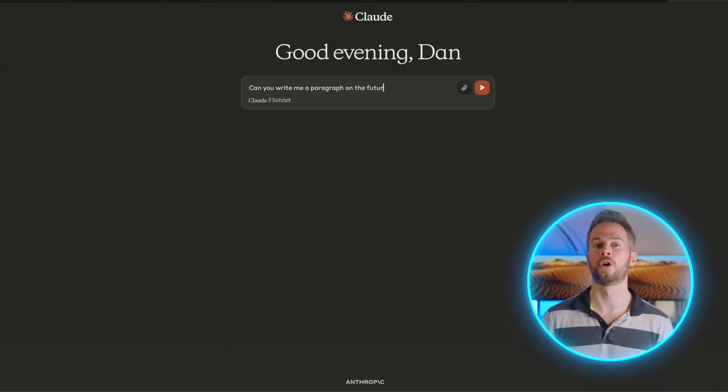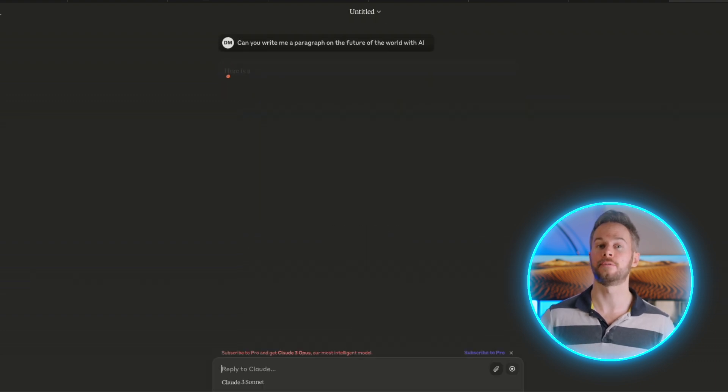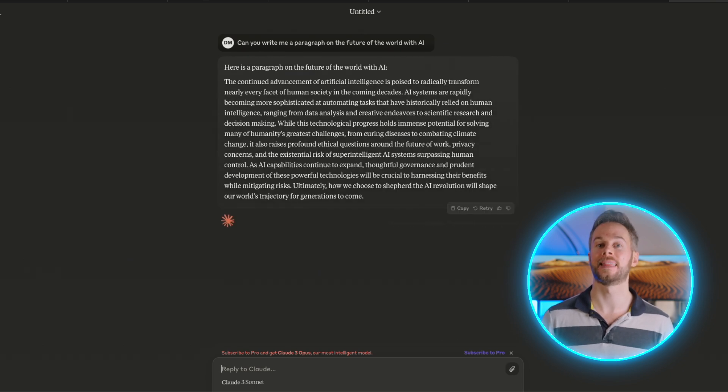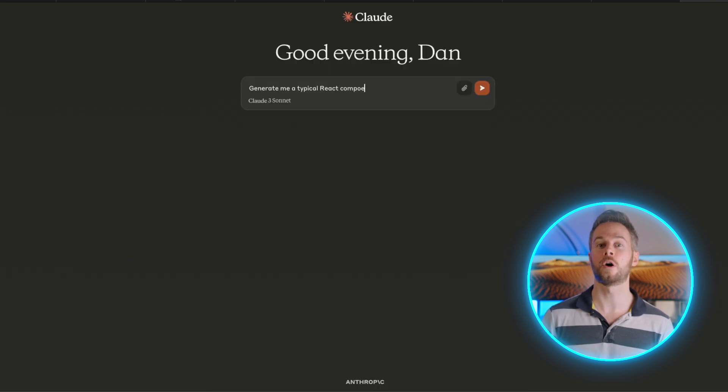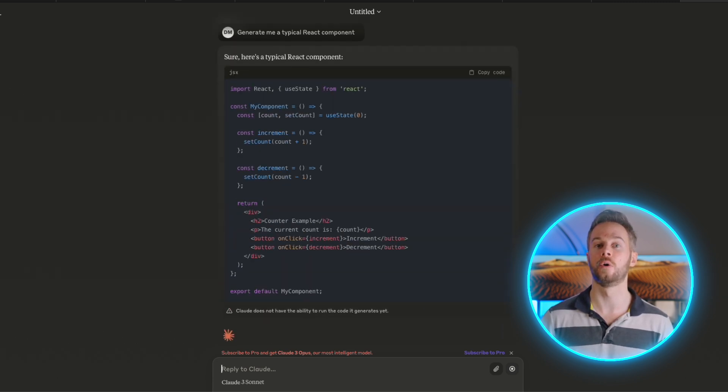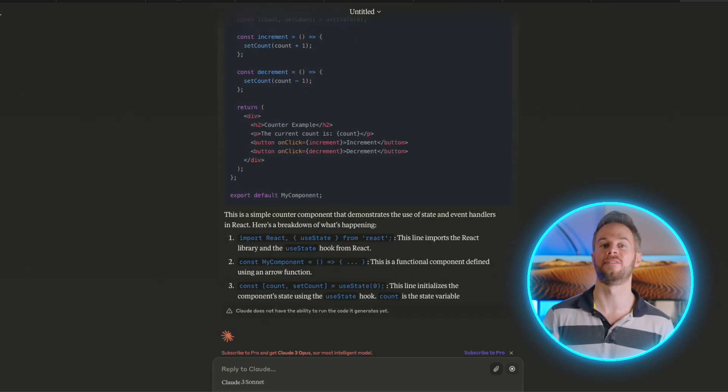Some of the relative strengths of Claude are really centered around natural language or text output, and this actually includes code. So if you're trying to code and create some kind of application, then Claude is very good for various reasons. One of them is the high context window, which basically means you're able to copy and paste large amounts of text into the window without actually reaching some kind of limit.